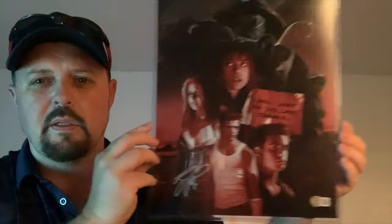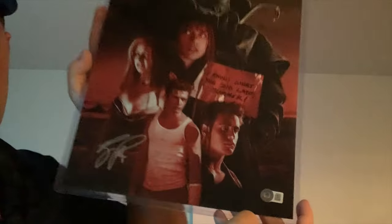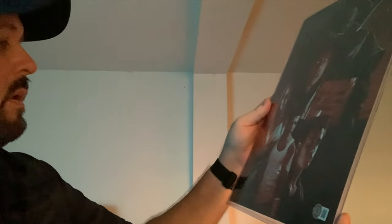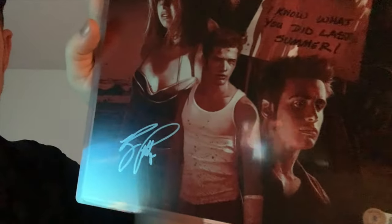Let's see what this is — because of the crappy reflection, what is this? Oh — I Know What You Did Last Summer! Cool, it's got a Beckett authentication. And who is this? Ryan Philippe? No way, that would be pretty sick. It's next to Ryan Philippe — I'd assume it's Ryan Philippe, who is a cool dude because he's a Howard Stern fan. I know it's not Jennifer or the others — that looks like Ryan Philippe. That's awesome, also a great piece.